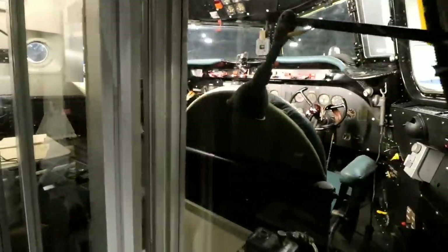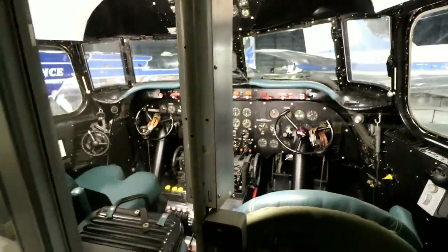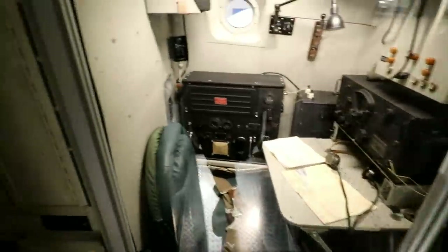Looks like they have it all glassed in. It's very small in here, but you can see the cockpit right there. That's the kitchen. You can see some cots in here. Here's the cot where they can sleep.